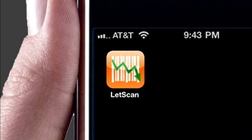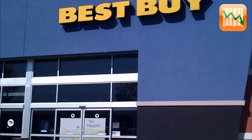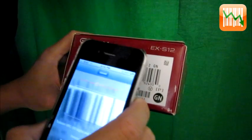Do you want to save money by shopping with your iPhone? Lutscan can turn your iPhone into a barcode scanner and a shopping advisor.